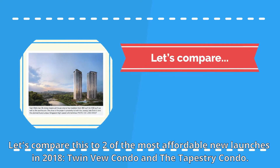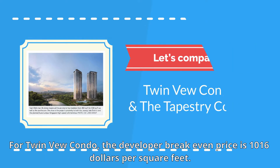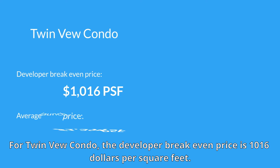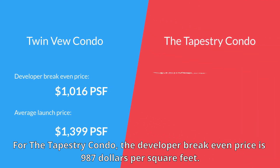Let us compare this to two of the most affordable new launches in 2018: TwinVew Condo and the Tapestry Condo. For TwinVew Condo, the developer break-even price is $1,016 per square feet, yet the average launch price is $1,399 per square feet.